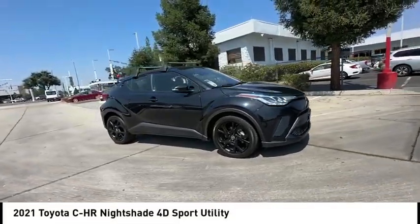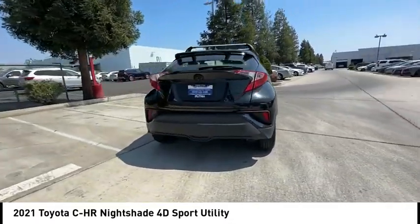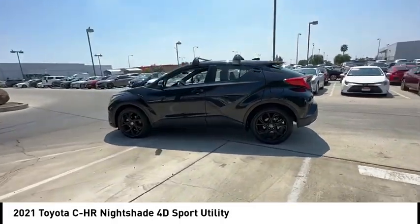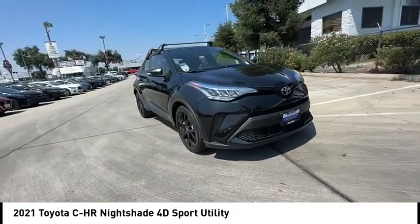Take a ride in the 2021 C-HR. The Toyota C-HR's fresh design makes it stand out in the crowd, and the interior oozes with style. The C-HR handles like a race car and has all the safety features you'd expect from a Toyota vehicle.